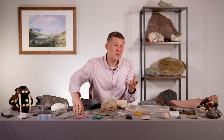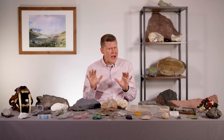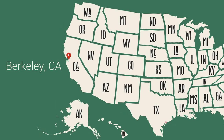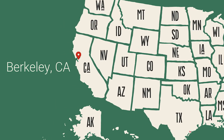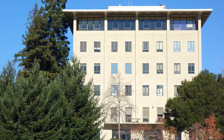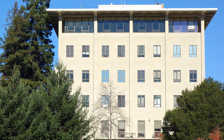Growing up here on the East Coast in Massachusetts, we don't have a lot of earthquakes. But when I went to get my PhD — the last degree that I got after college — I went to California. And I remember the first time I felt an earthquake. I was sitting in the library, which is up on the second or third floor of the Earth and Environmental Sciences building in Berkeley, California.